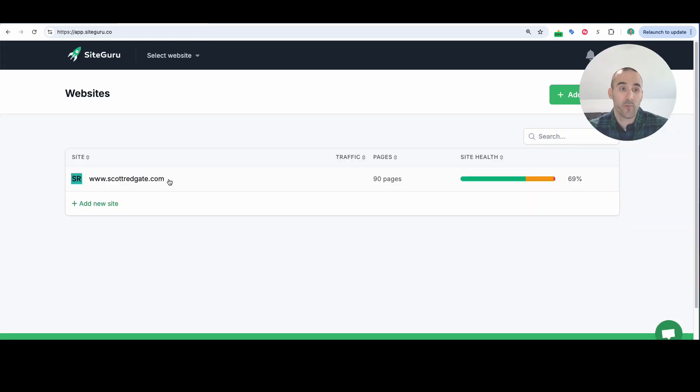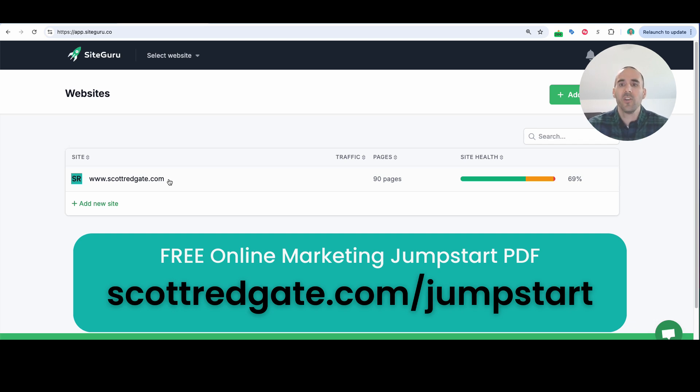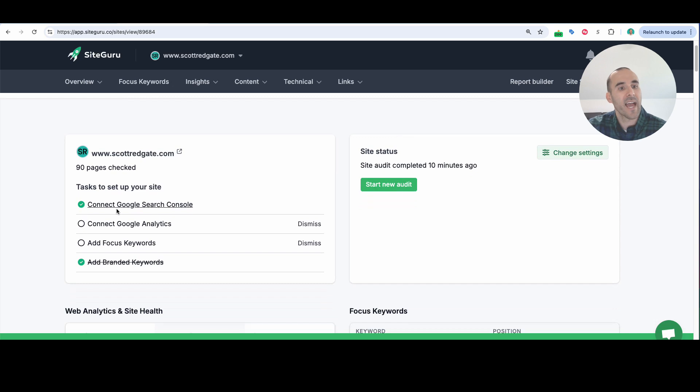Let's go into SiteGuru and I'll show you what type of actionable information you can get to help you drive better results. What SiteGuru does when you initially put in your website is it does a full crawl of the pages of your website. You have the ability to link your Google Search Console, your Google Analytics, and you can add focus keywords or even branded keywords to bring more visibility throughout the platform.